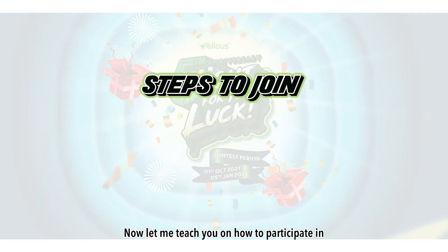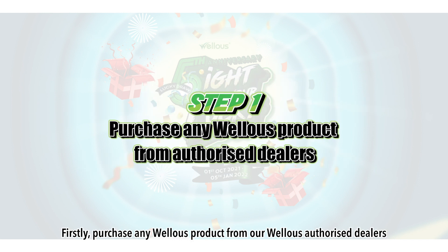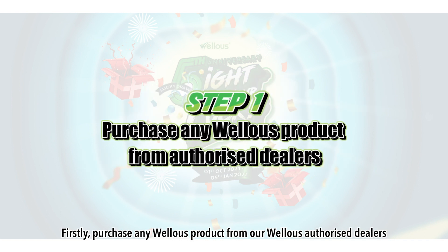Now, let me teach you how to participate in our 5th anniversary Lucky Draw Fight for Your Luck Contest. Firstly, purchase any wireless product from our wireless authorized dealers.